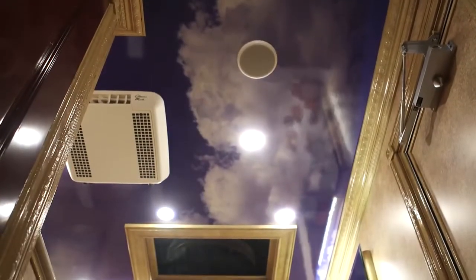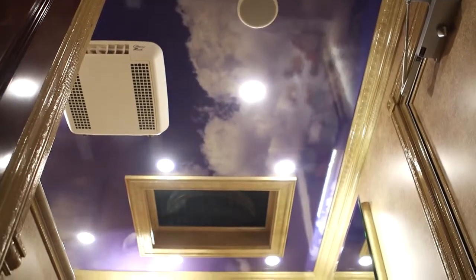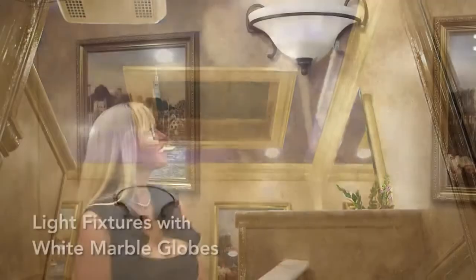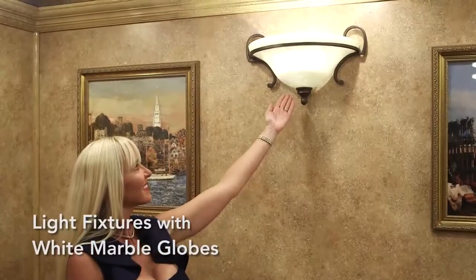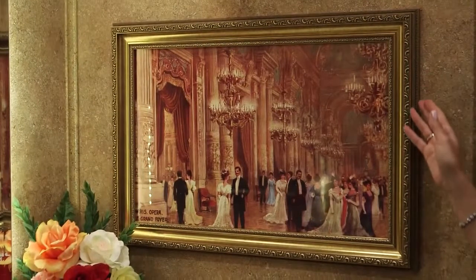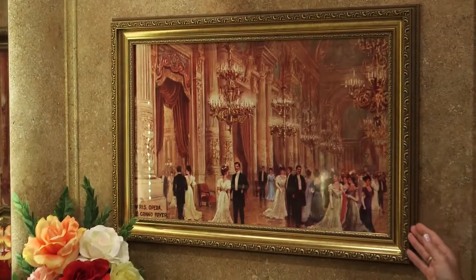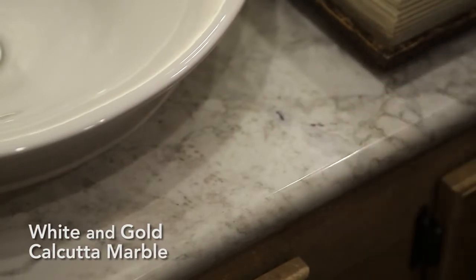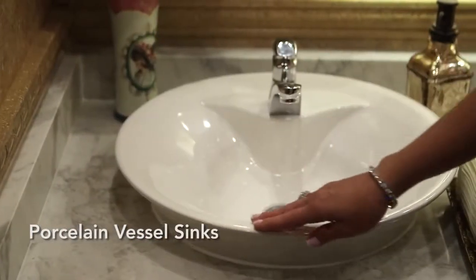The faux painted sky mural ceiling, which was very popular in the Old World, epitomizes the grandeur of the Versailles design. The light fixtures are wrought iron with white marble globes, and the architectural brass framed artwork replicates the French Louis XIV style. The vanity countertops are white and gold Calcutta marble with two white porcelain vessel sinks.